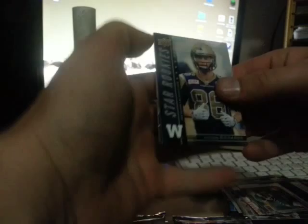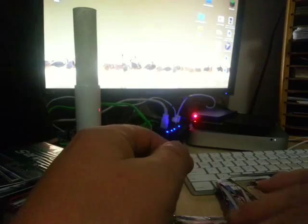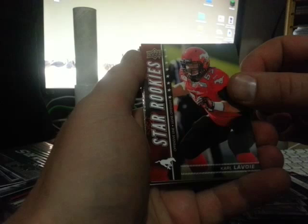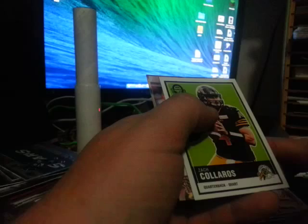Star rookie: Addison Richards. Star rookies: Carl Levoie and a Zach Colorado — I don't know if that's how they say it — and some base.